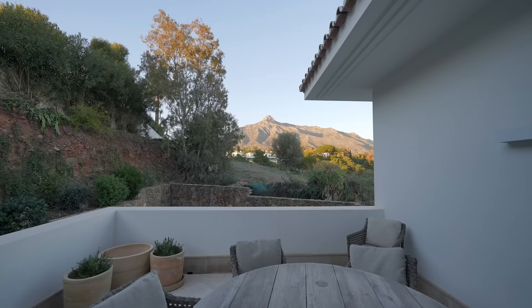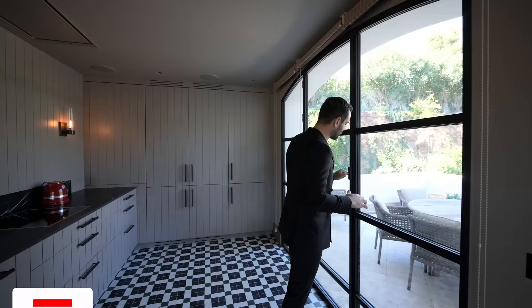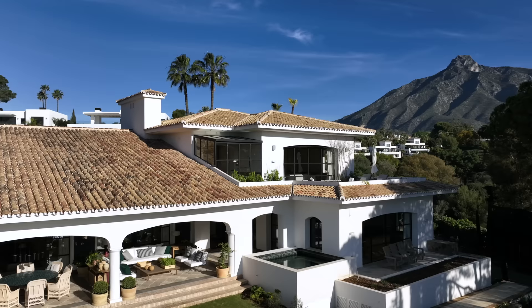This door opens up to another patio space facing the back of the property. The amount of interior square footage, outdoor areas, and patios throughout this property is just mind-boggling. So far, we've covered the lower level, main floor, and the backyard. What's left is the second floor of the main estate.